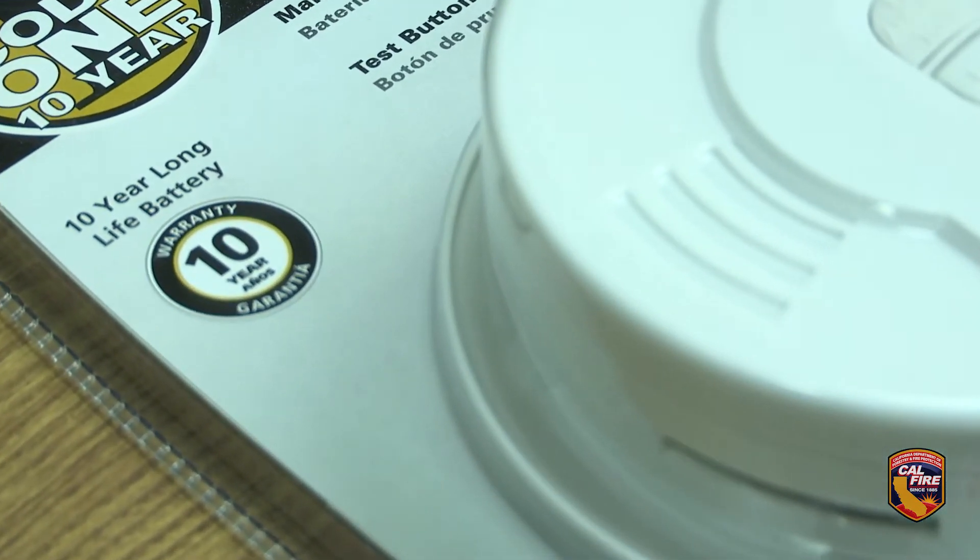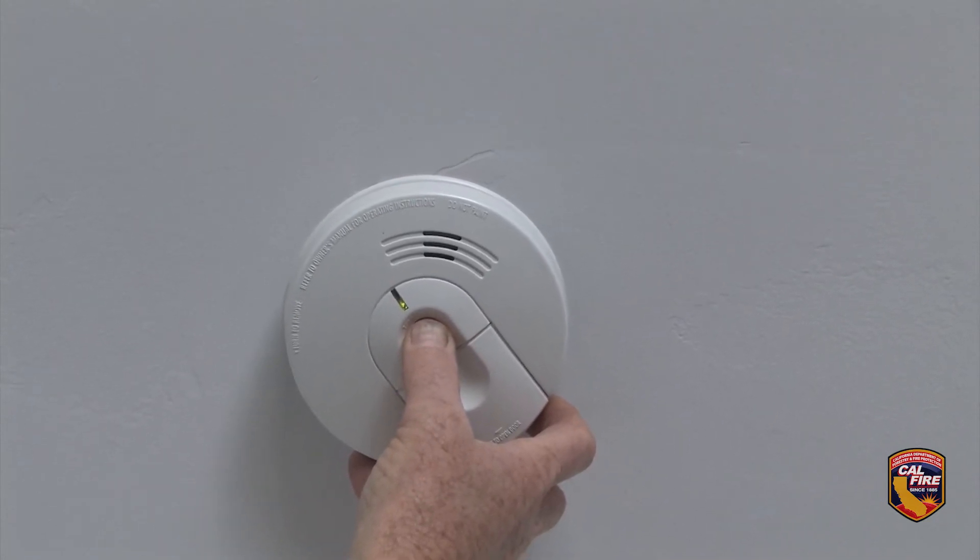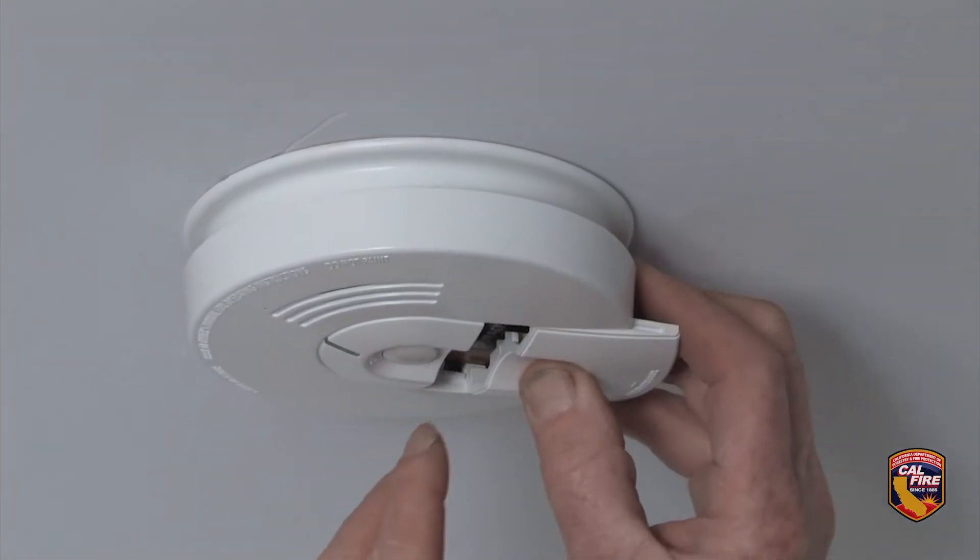New smoke alarms have non-replaceable long-life batteries that are designed to remain effective for up to 10 years. You should still check these alarms monthly. If the alarm chirps, warning the battery is low, replace the entire smoke alarm right away.